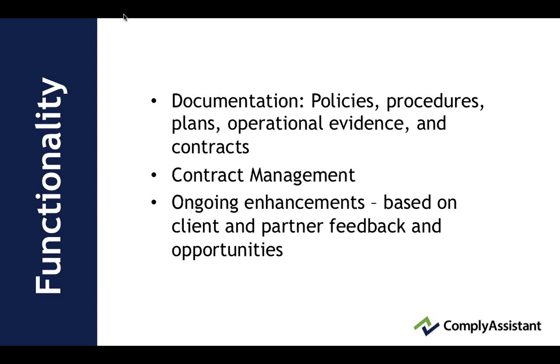We have a documentation function which is the inventory of all of the evidence. Contract management is a new function that we implemented this year. We continue to make ongoing enhancements based on client and partner feedback and opportunities, and our latest new enhancement is for project management for individual projects that can be defined and used over and over again.